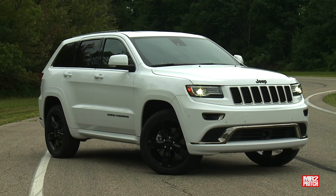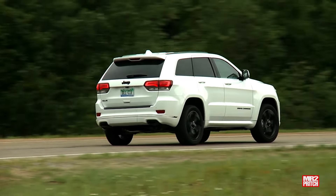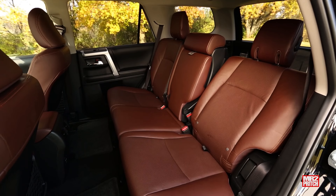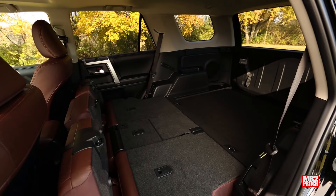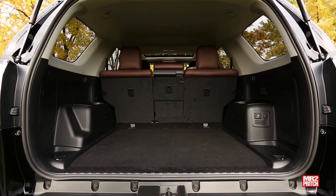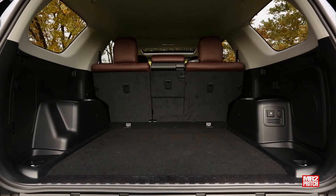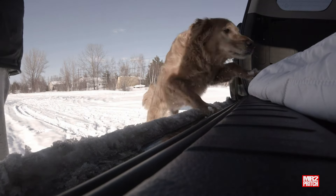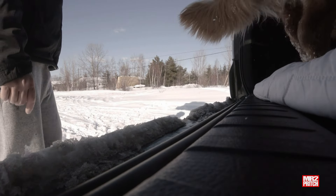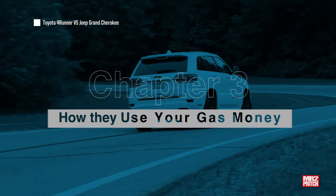But the biggest difference is cargo capacity. The Grand Cherokee offers 36.3 cubic feet with seats up, but the 4Runner makes it 47.2 cubic feet — that's 23% more seats-up cargo capacity. With seats folded, you get 68.3 cubic feet in the Grand Cherokee versus 89.7 in the 4Runner, giving the Toyota a 24% advantage in both configurations.